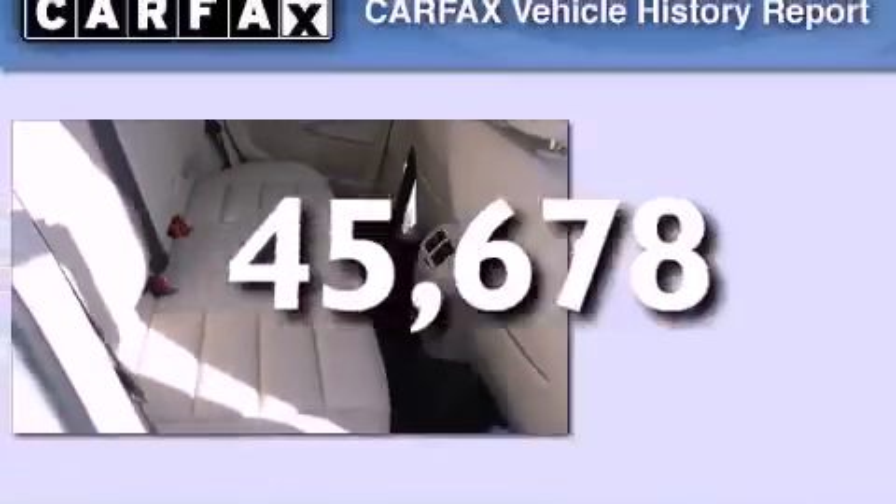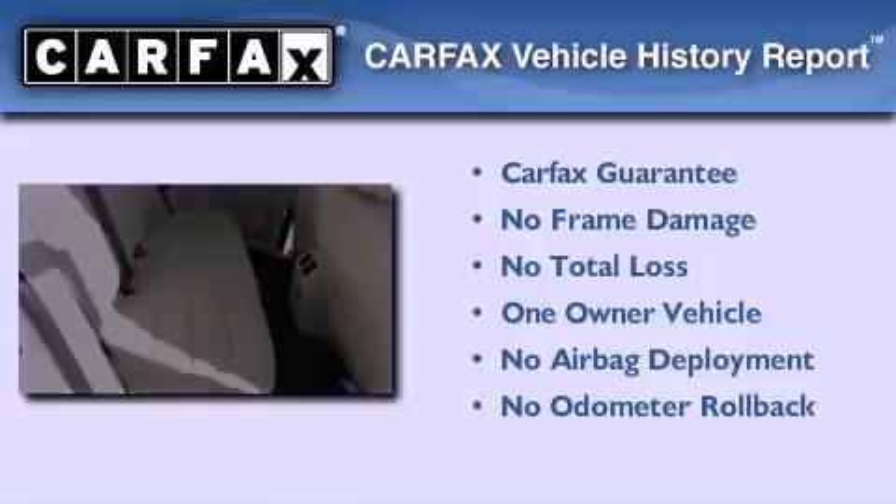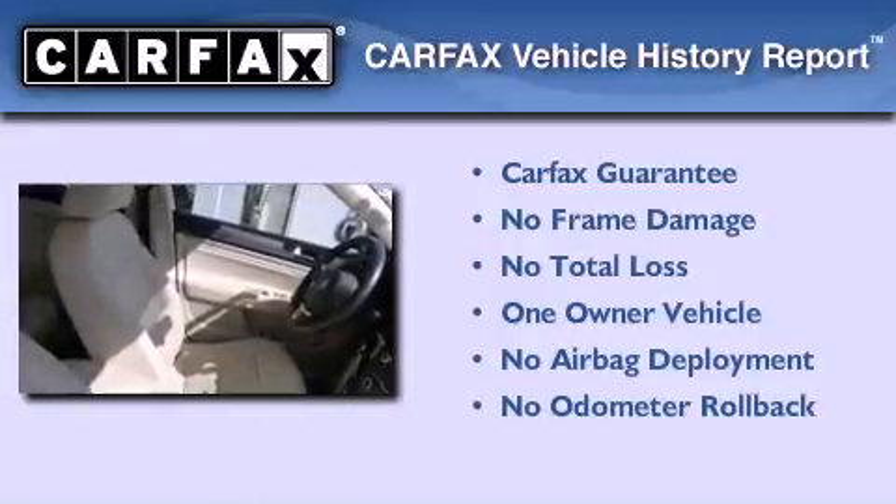Additional features include an anti-lock braking system, heated side-view mirrors, and this vehicle has fewer than 46,000 miles on the odometer. This Volkswagen has had only one owner, and it qualifies for the Carfax buy-back guarantee.